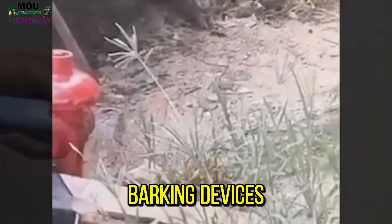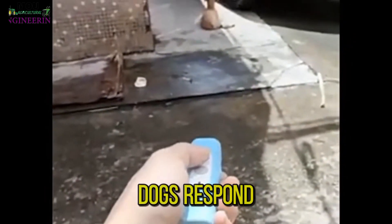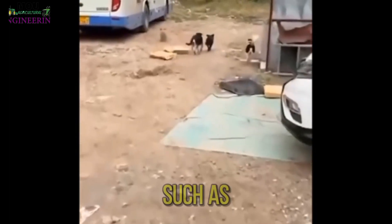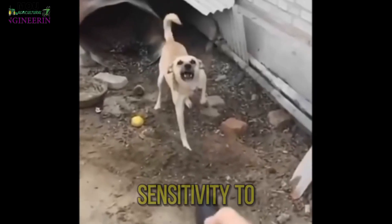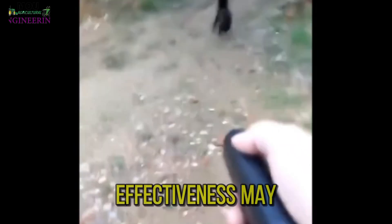Ultrasonic dog barking devices have shown varying degrees of effectiveness in managing excessive barking. While some dogs respond well to the high-frequency sound and learn to associate their barking with the unpleasant noise, others may be less responsive. The effectiveness can depend on factors such as the individual dog's temperament, the intensity of their barking behavior, and their sensitivity to sound. It's important to note that ultrasonic devices may not work for all dogs, and their effectiveness may vary.